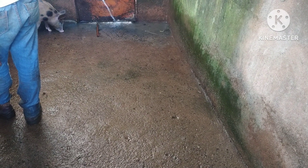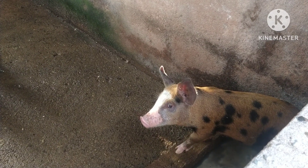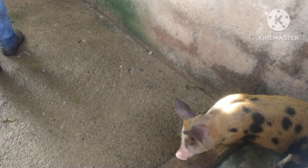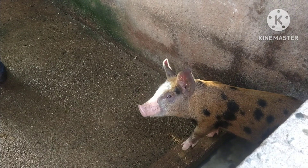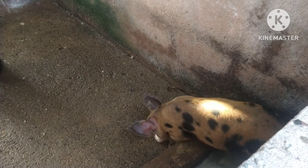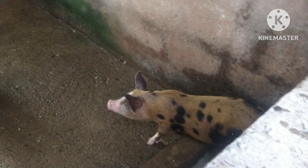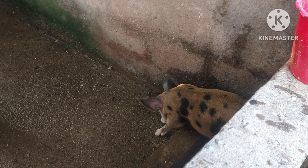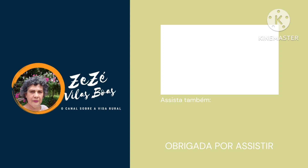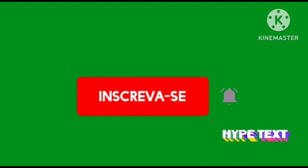Tem que ficar, né gente? Isso aí é para o nosso consumo, tem que ser bem limpo. Eu espero vocês para o meu próximo vídeo e conto com vocês. Mostrando aqui o nosso dia a dia, a nossa tarefa diária, a nossa luta, o porquê que a gente tem essa fartura da roça. Porque custa também, além do trabalho, muito dinheiro. Para manter um bichinho aqui até no ponto de abate. Espero vocês para o meu próximo vídeo. Conto com vocês. Até lá. Tchau, tchau.